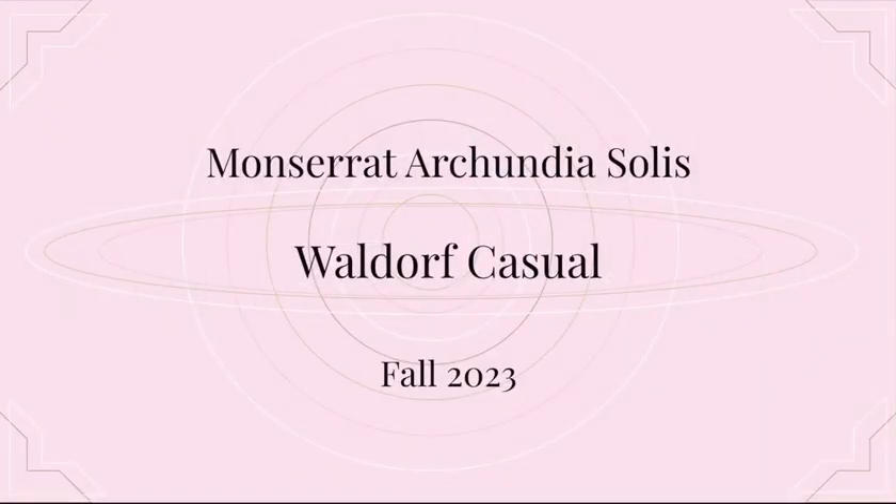Hello everyone, my name is Montserrat Achungaselis, and the name for my trend is Wildroof Casual for Fall of 2023.